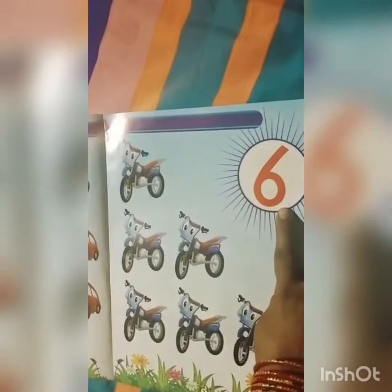Which number is this? This is 6. How many toy cycles? This is 1, 2, 3, 4, 5, 6. 6 toy cycles.